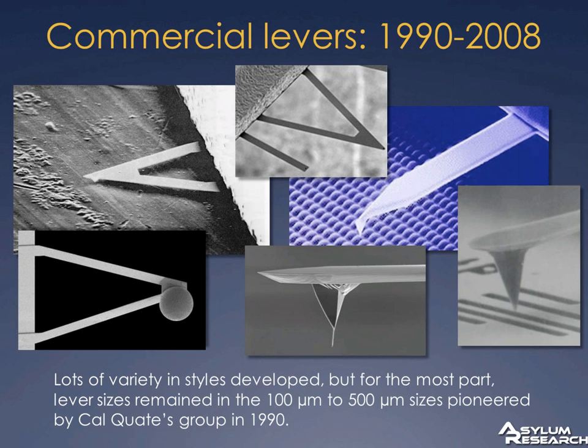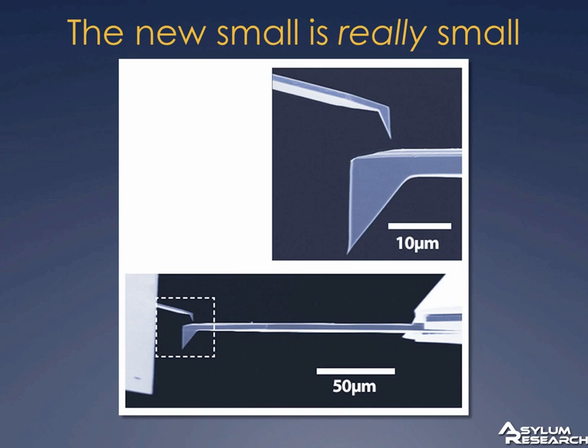What we've done and commercialized is actually shrunk the cantilevers by about another factor of 10. This is a SEM image of a standard tapping mode cantilever on the right — it's about 150 microns long — and one of the new small cantilevers we can use in our newest instrument, the Cipher. The small cantilever is about 10 microns long. In fact, the short cantilever is about the size of just the tip of the traditional cantilever.